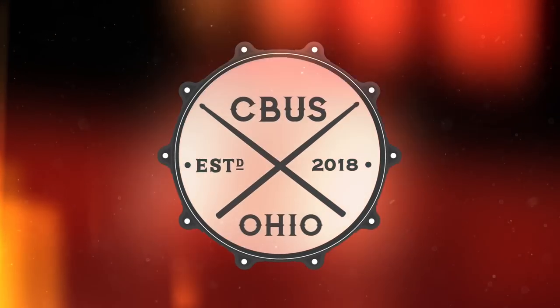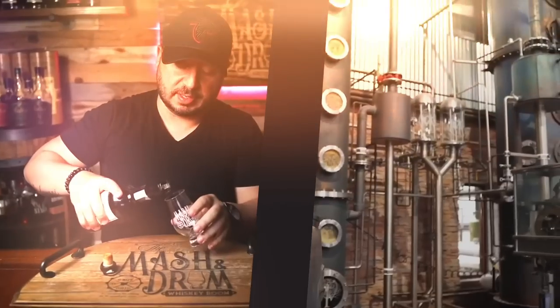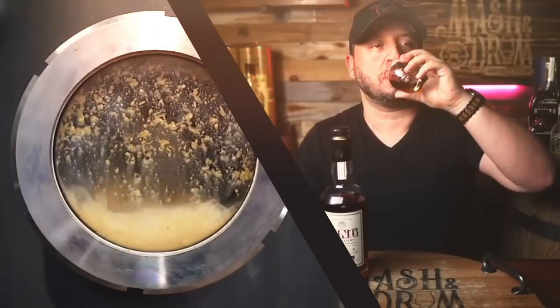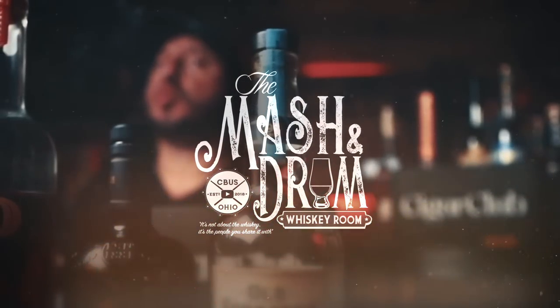It's the Mash and Drum. What's up, folks? I'm Jason Steve from the Mash and Drum, and welcome to the show.